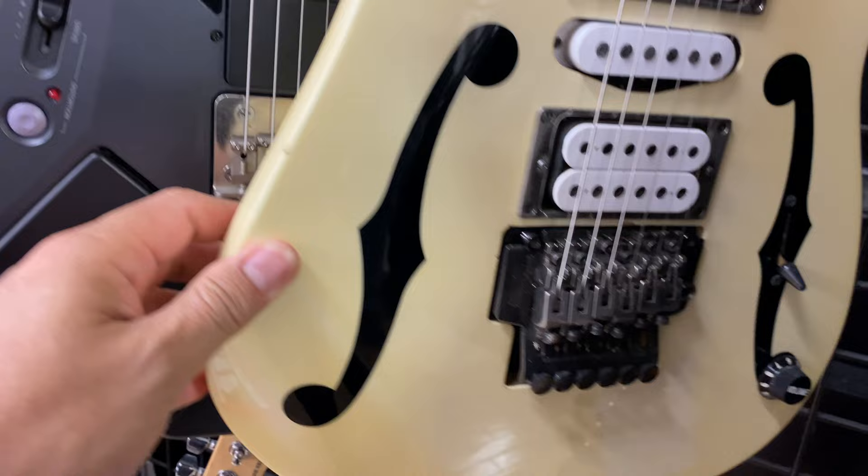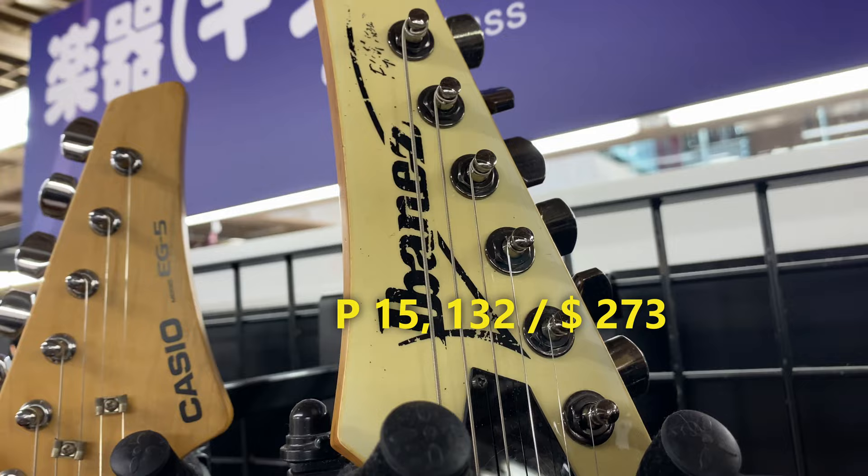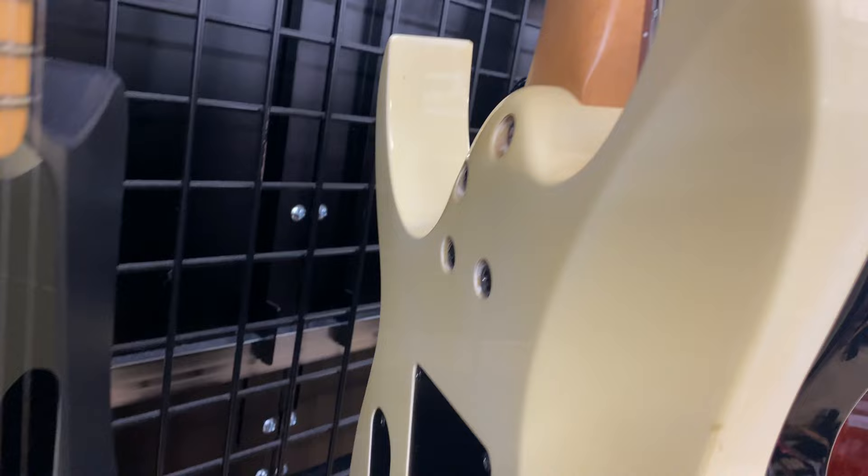And we have here a very nice design — this is Ibanez brand, 37,400 yen. Ibanez, very famous brand. Nice, very good condition.